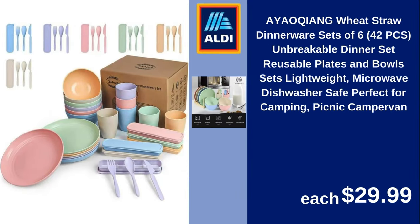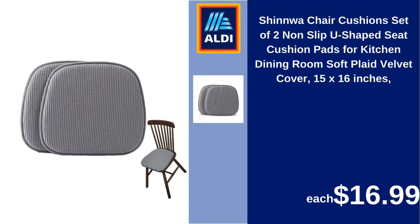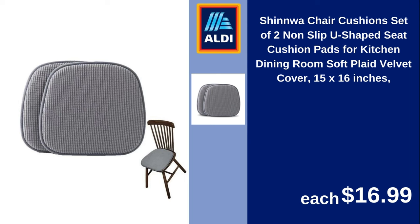Ayo-kyang wheat straw dinnerware, sets of six, 42 pieces, unbreakable dinner set, reusable plates and bowls, lightweight, microwave and dishwasher safe, perfect for camping, picnic, camper van. $29.99.